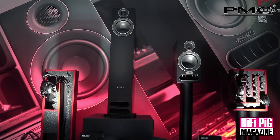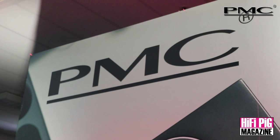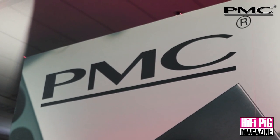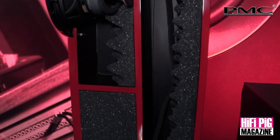Where did the idea for the Prodigy come from? We wanted to pull on a lot of the technologies we've developed in the 25 series and the Fact series and bring those to a wider audience. The prices are enticing, but we wanted to put that into two small compact products that have most of the core PMC technologies and developments all in the same package.